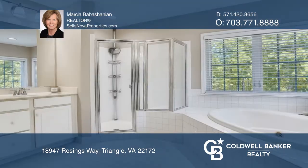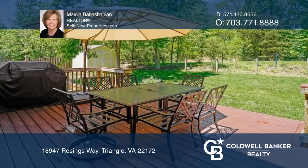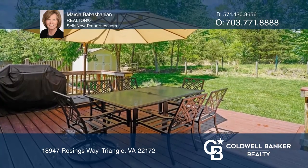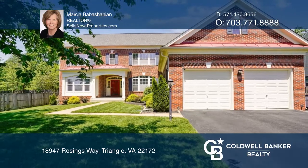The expansive outdoor living area with a composite deck and built-in seating adds to the allure of this home. See this beautiful home yourself by scheduling a tour with Marsha Babishanian.